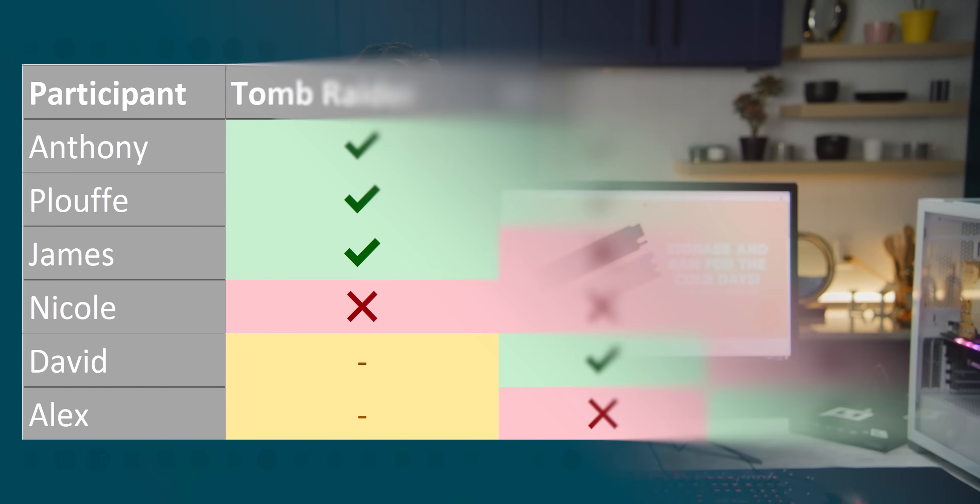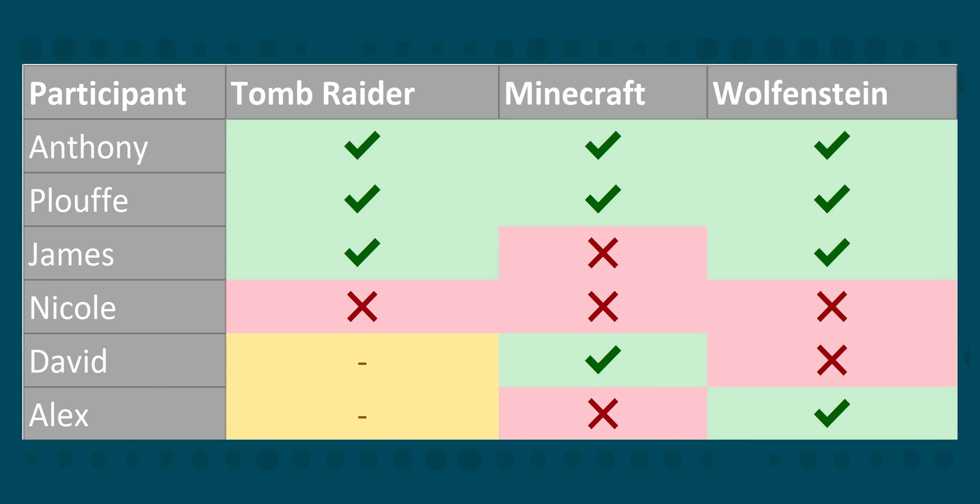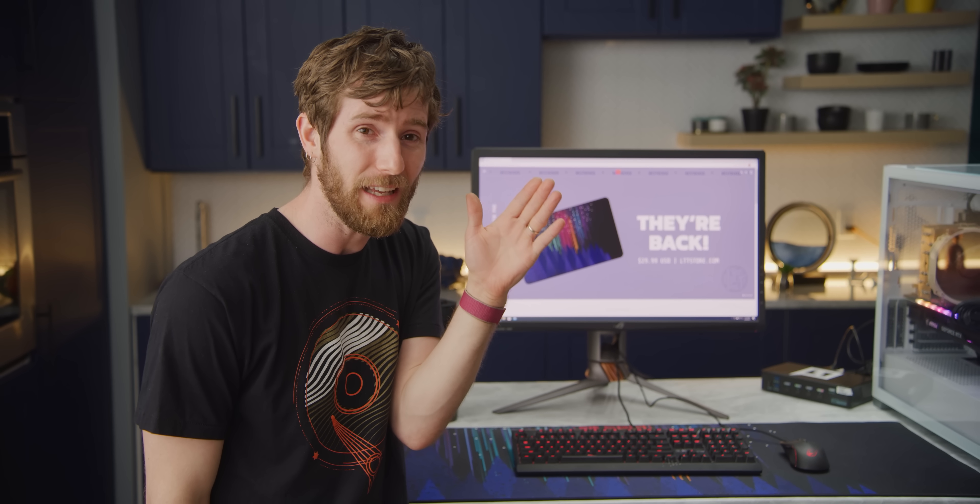Although we saw varying levels of success with the number of games each person got right, the overall trend from our test is pretty simple. The people with any knowledge of 3D rendering, especially with firsthand experience gaming on RTX at home, were way more likely to nail it. As for everyone else, telling the difference actually isn't easy. With current titles that support ray tracing, it's pretty difficult to tell whether it's on or off without pixel peeping.